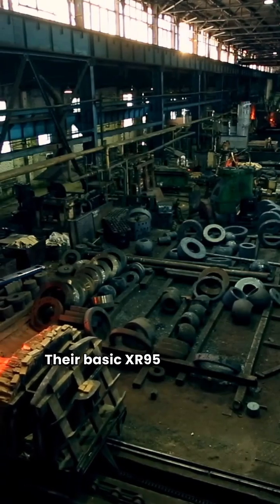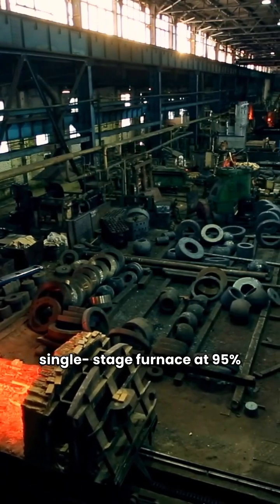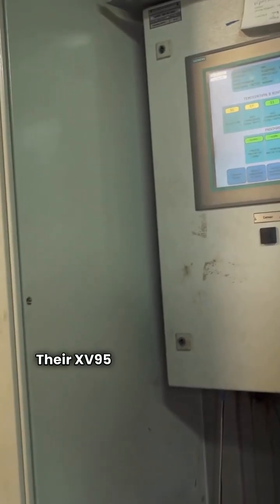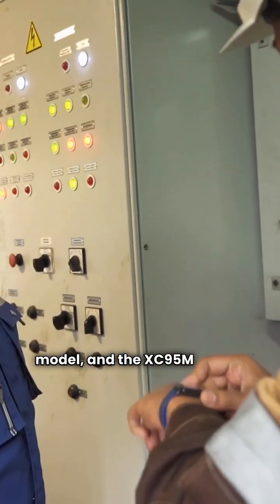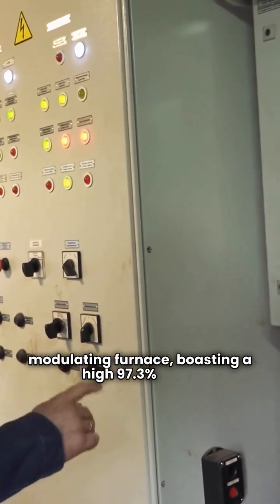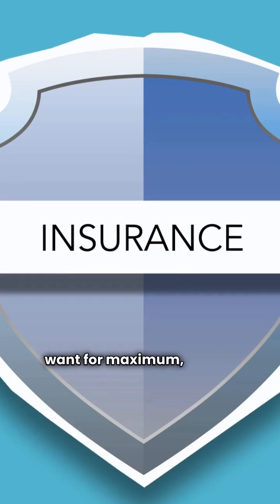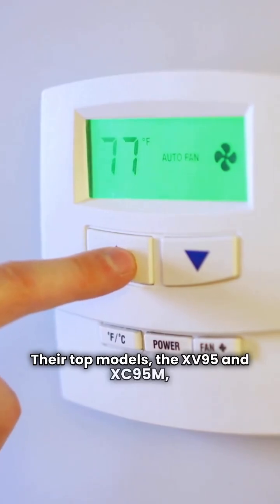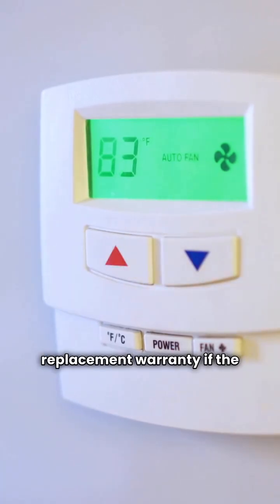Their basic XR95 model is a solid single-stage furnace at 95% AFUE, but Trane shines at the top end. Their XD95 is a premium two-stage model, and the XC95M is their ultimate modulating furnace, boasting a high 97.3% AFUE. This modulating unit is what you want for maximum steady comfort. Their top models, the XD95 and XC95M, also come with a 10-year unit replacement warranty if the heat exchanger fails.